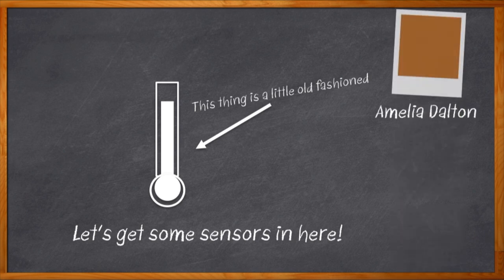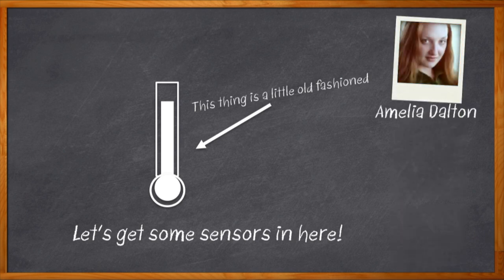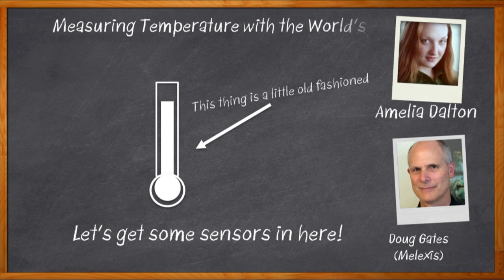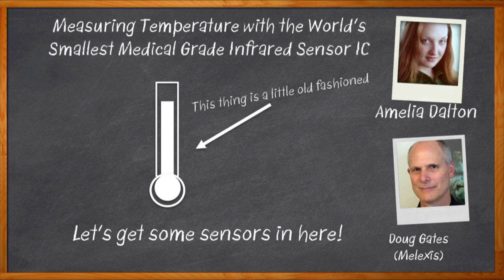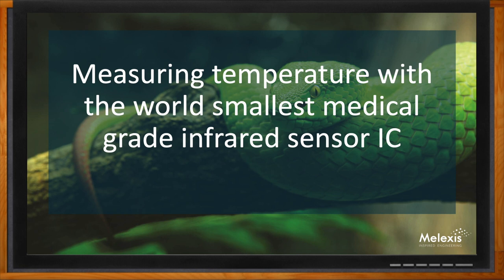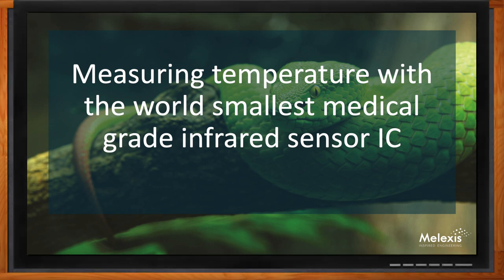Hi, I'm Amelia Dalton, host of Chalk Talk. Temperature sensing has come a very long way in recent years, and no longer is this technology only regulated to determining whether someone is feverish or not. In this episode, Doug Gates from Melexis joins me to discuss the latest innovation in medical-grade temperature sensing, the MLX90632, and what sets it apart from other solutions on the market.